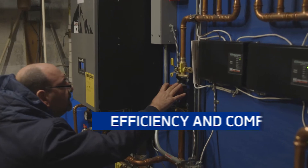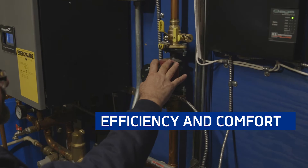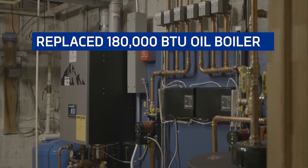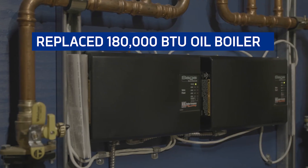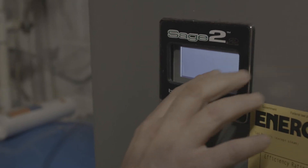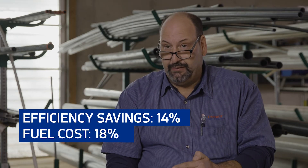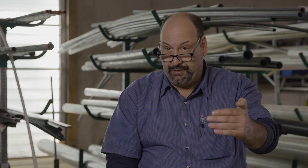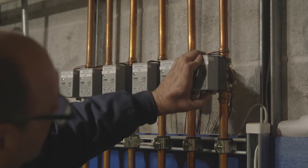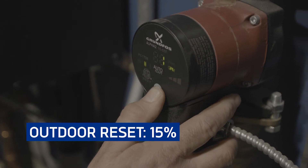The oil boiler was grossly oversized, so we ended up putting in a 100,000 BTU gas condensing boiler. Right there we cut a ton of input out of the building and they got more efficiency. You go from 82% efficient to 96% efficient, and on a very conservative side you're getting 15% more efficiency just with outdoor reset.